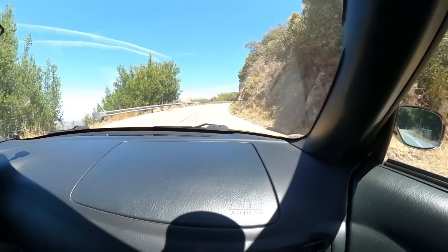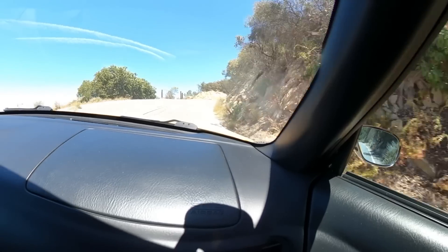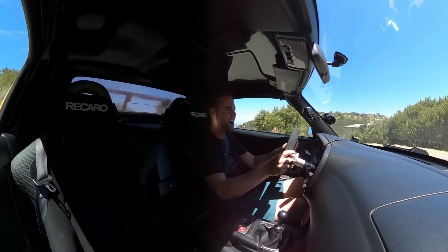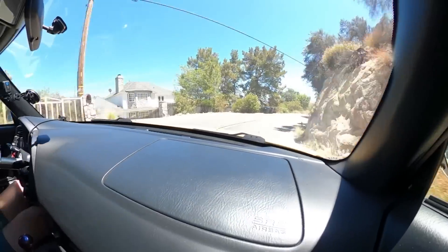Because it revs to 9,000 RPM, you just want to live near redline and this car absolutely screams. Just when you think you need to shift, you've got another 1,500 RPM to go. There's something fun about fast cars of course, but there's also something fun about driving a slower car really, really fast — and that's what the S2000 is all about.